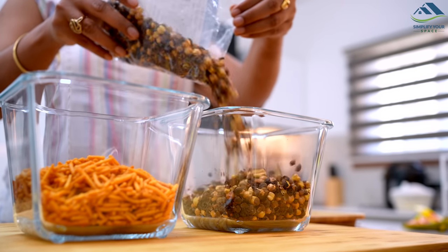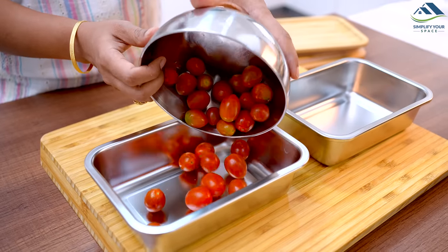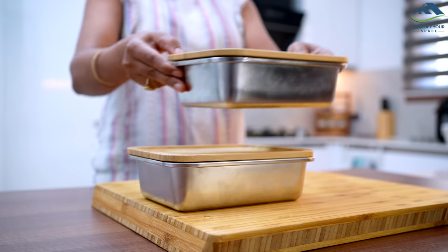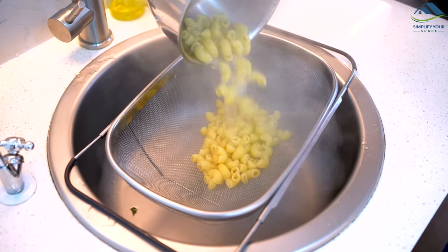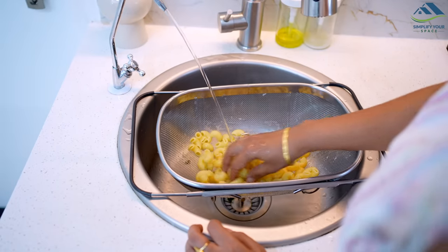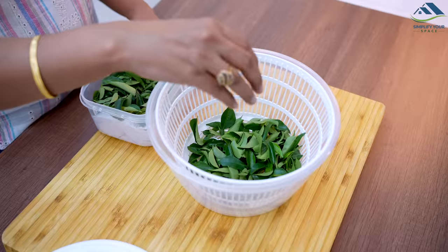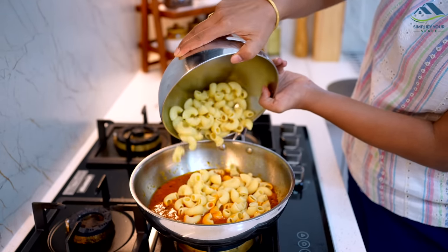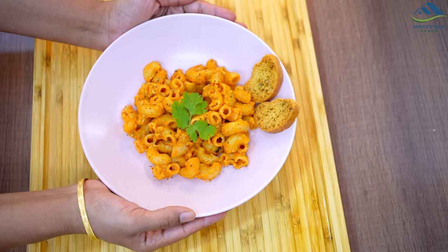Let's start with the disclaimer: as content creators, we do buy stuff for the purpose of shooting. However, I urge you to be mindful and intentional with your purchases — only buy what you need and resist the temptation to become a compulsive shopper. With that said, let's jump right in and show you some amazing IKEA products that may simplify your life. This video is not sponsored.